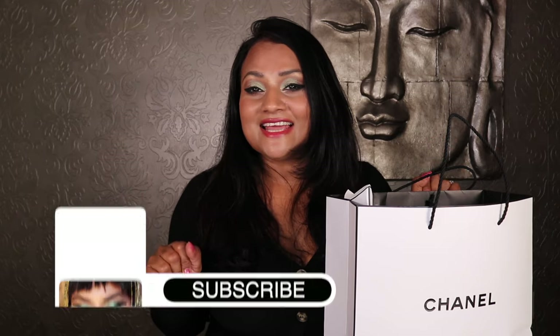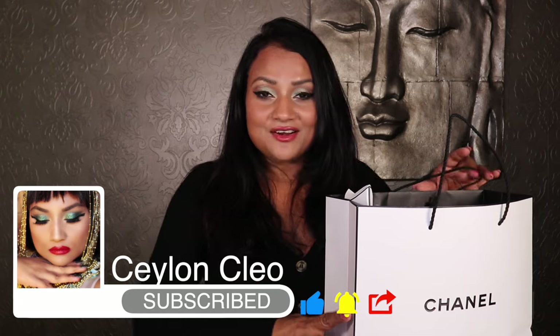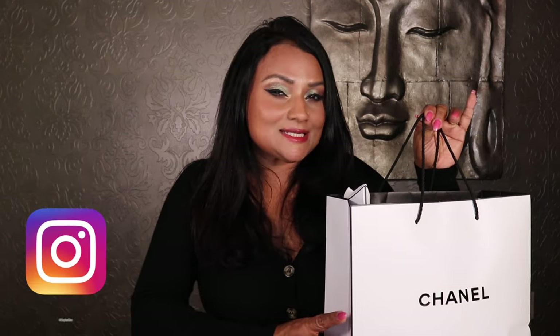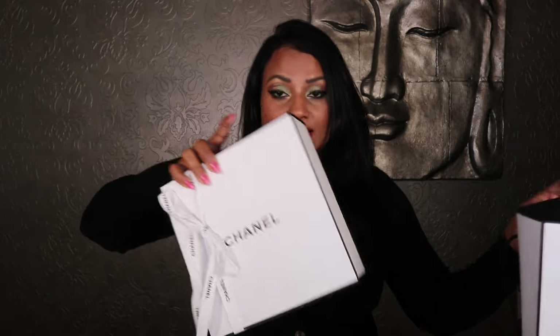Hi, my lovely people. Welcome to today's fabulous beauty review. Right here I have Chanel's latest makeup release. This is the 31 L'Houge Collection. I already unboxed this on Instagram — go check it out.